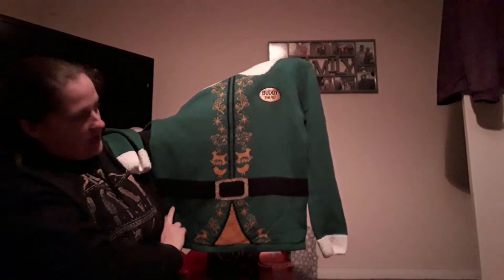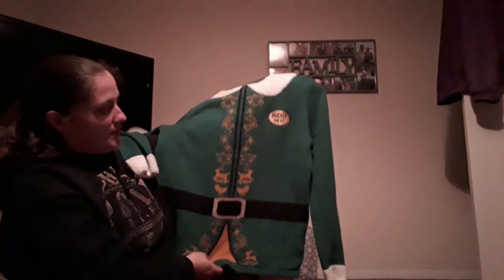And then the final Christmas item, also from Primark — I did very well in Primark in December! I bought a Buddy the Elf jumper, which you'll have seen in my Christmas video. It actually has a Buddy the Elf label on it, and you get a little red thing on his hat which is in the movie as well.